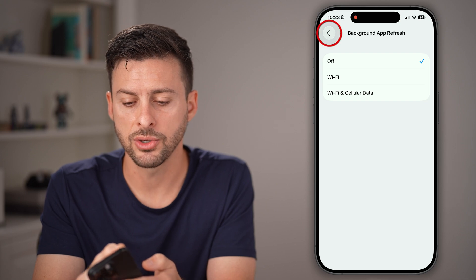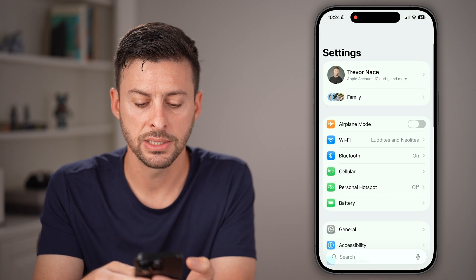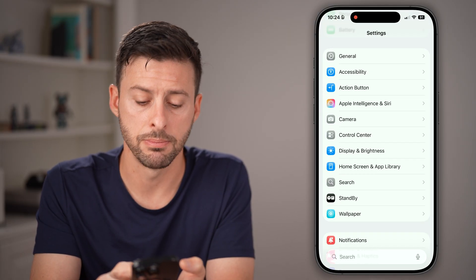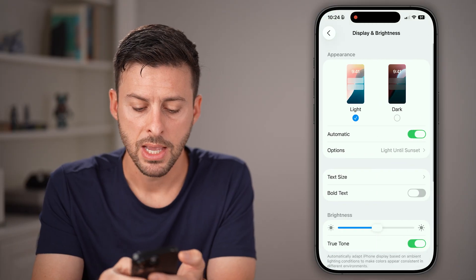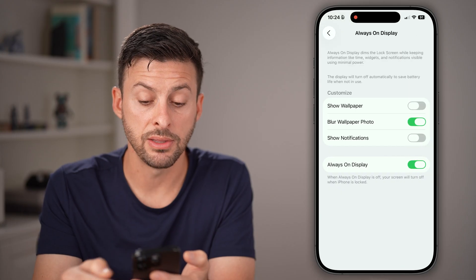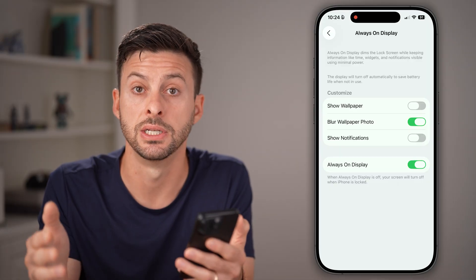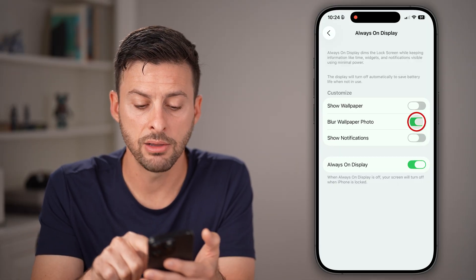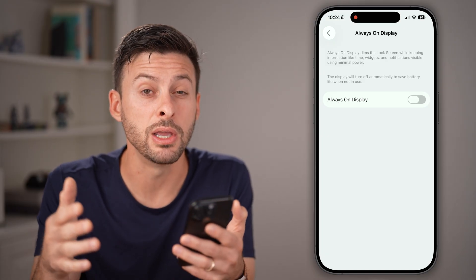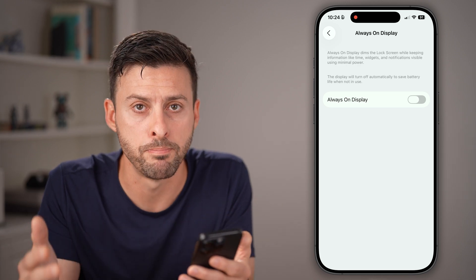Let's go back to the beginning of Settings, scroll down to Display and Brightness, tap on that, and scroll down to Always On Display. This is a big culprit that will drain your battery because it essentially never turns the display off. I would highly recommend turning all of these off, especially if you don't really love that feature — it will help your battery life.